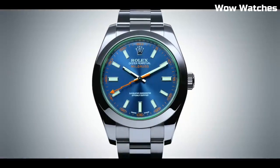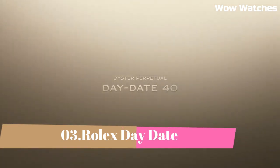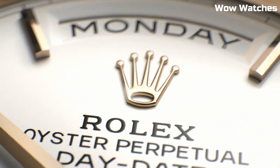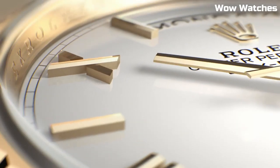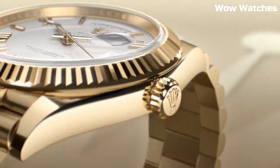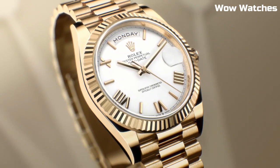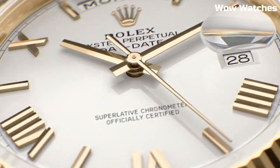Number 3: Rolex Day-Date. These watches expand on the characteristics of the Day-Date model and are currently quite fashionable and in high demand. These timepieces are favored by many customers due to their uncomplicated and understated design. Watches come in a variety of excellent finishes, and they are available in men's and women's sizes.